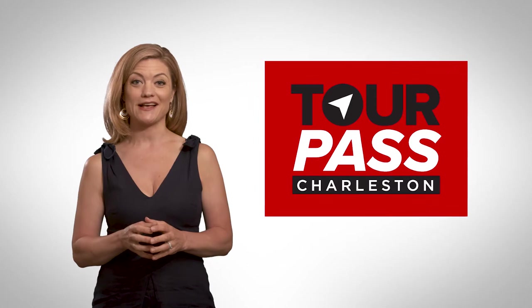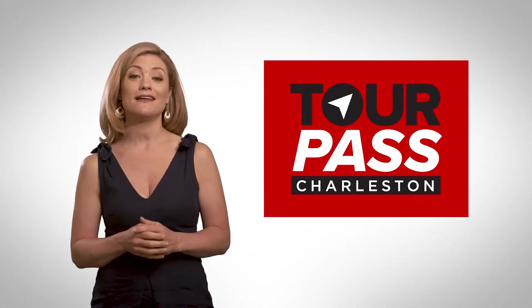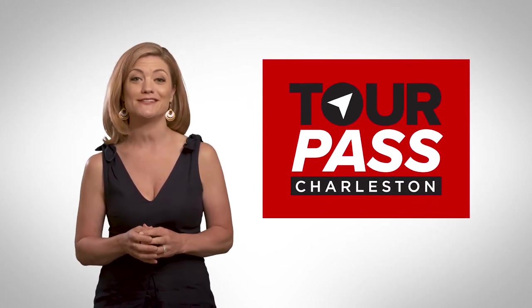Planning a trip to Charleston? How would you like to save up to 50% off Charleston's best tours and attractions versus paying full price at the gate? You can with the Charleston Tour Pass, which will save you time, money, and the headache of researching where to go and what to do.